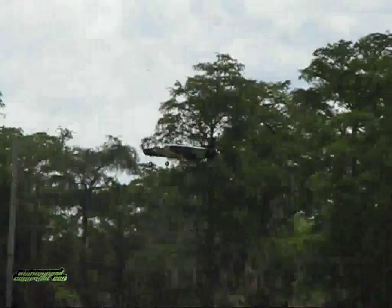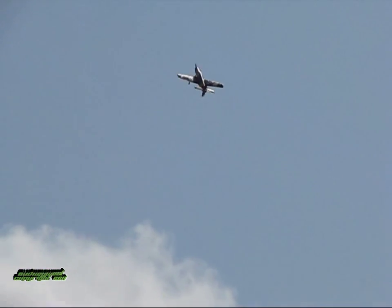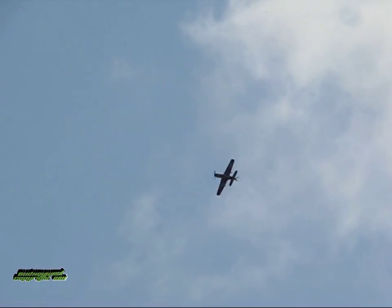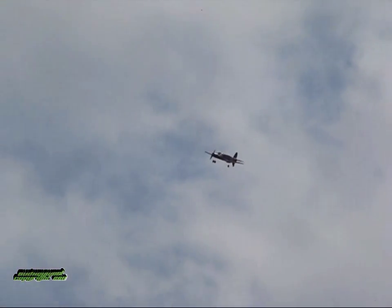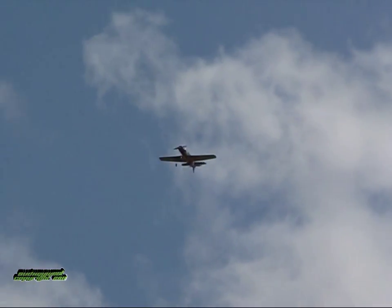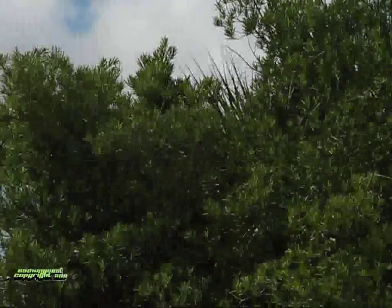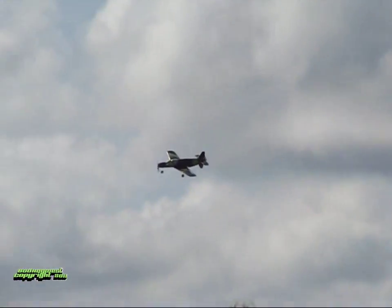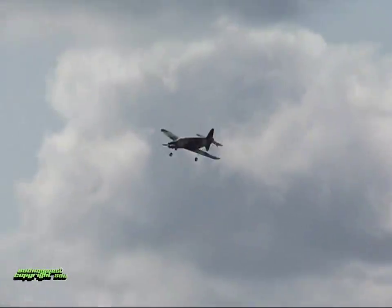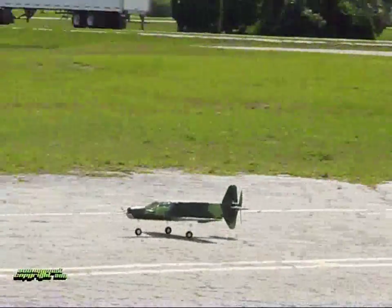You got it, man. Going around, yeah? You've got high rates on there, or are you just flying squirrelly? Little boat. You got it! Nice!